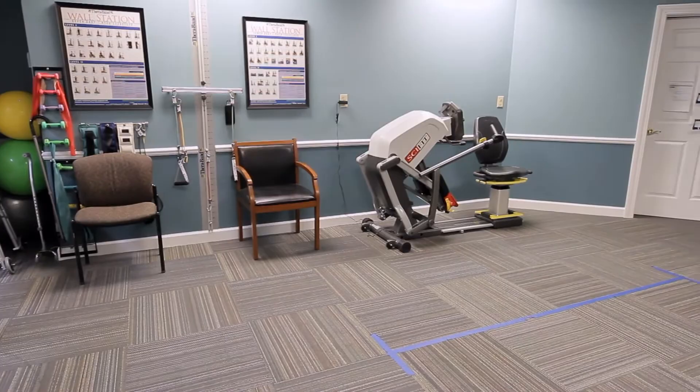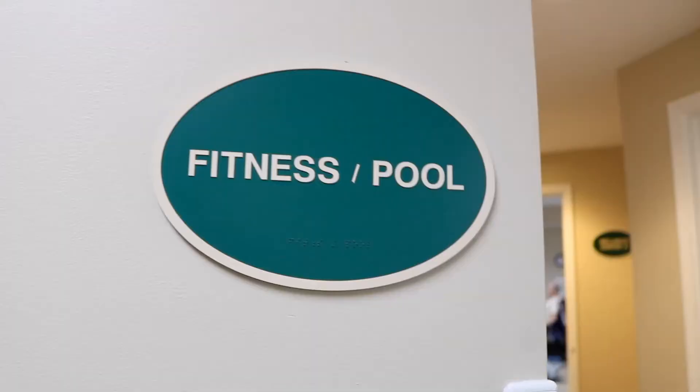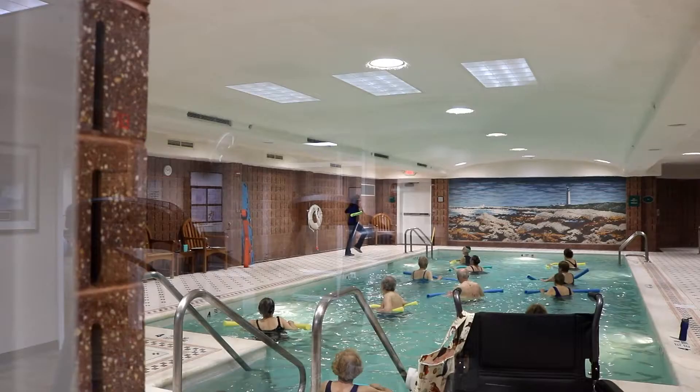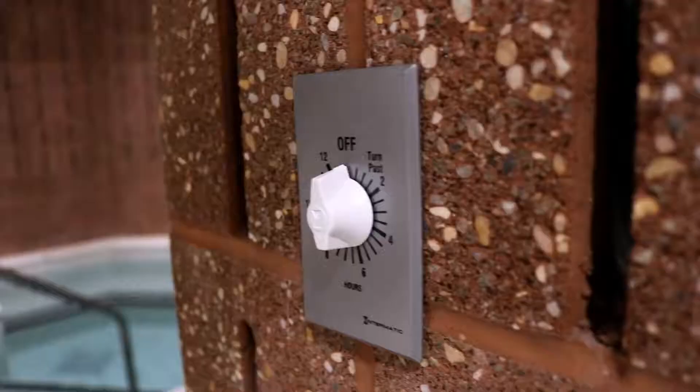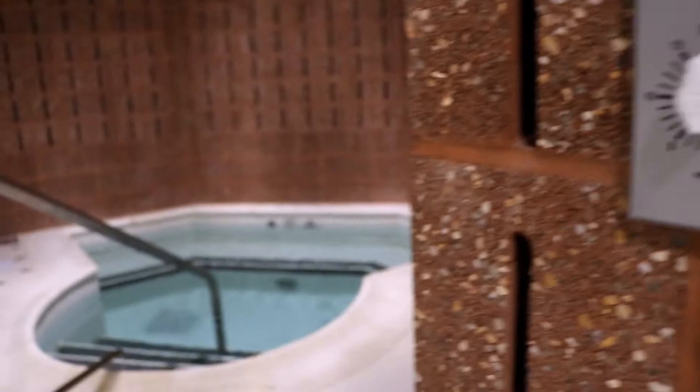Not your typical assisted living community, Terrace residents also have access to a heated indoor pool and jacuzzi where they can take in aqua wellness classes or just enjoy a refreshing swim with family and friends.